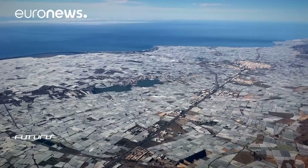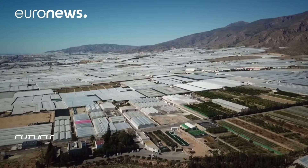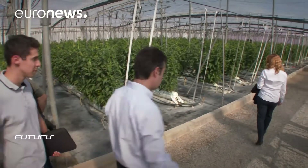Almeria in southern Spain, otherwise known as the Sea of Plastic. Tens of thousands of greenhouses supply much of Europe with tomatoes, bell peppers and other vegetables. It is also a study site. This experimental greenhouse is rigged with sensors, and the objective is to find out exactly how the plants are doing.